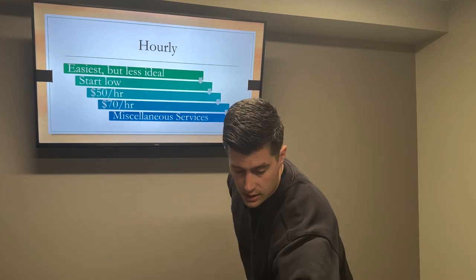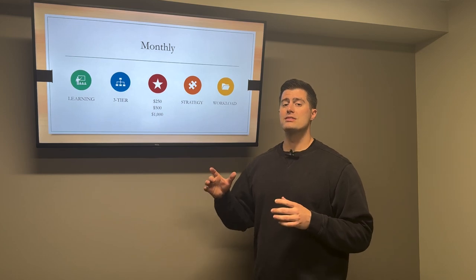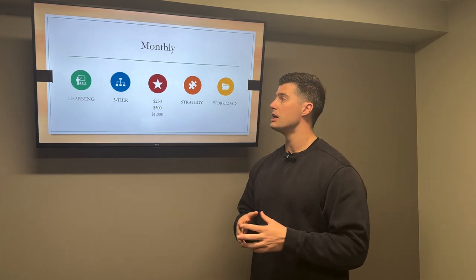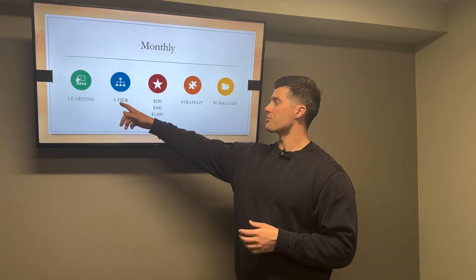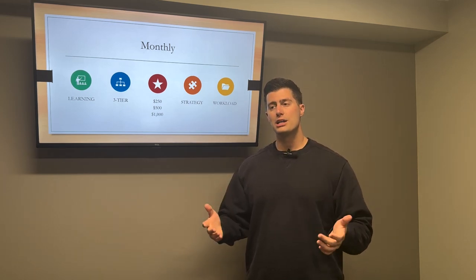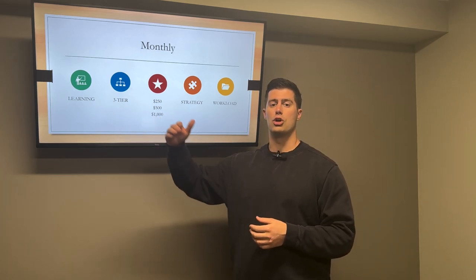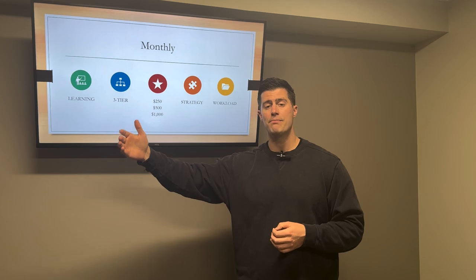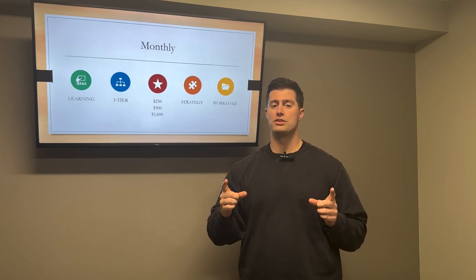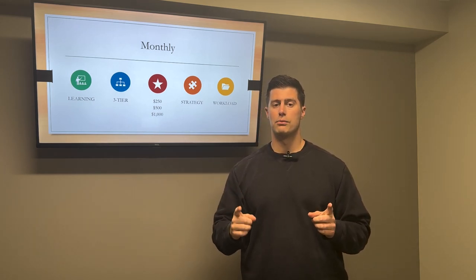Now let's get into monthly fixed services — I think this is the best way to do it. However, it takes some learning and experience to quote people properly. I offer a three-tier service: a cheapest package, a middle package, and a most expensive package. Through sales and marketing experience, that's always the best option. You want your most expensive package to be a gold offering — not many people will choose it, but it encourages people to take the middle offer. If you only have two tiers, the most expensive doesn't look as appealing. Add a third expensive option and suddenly the middle offering looks much more attractive.